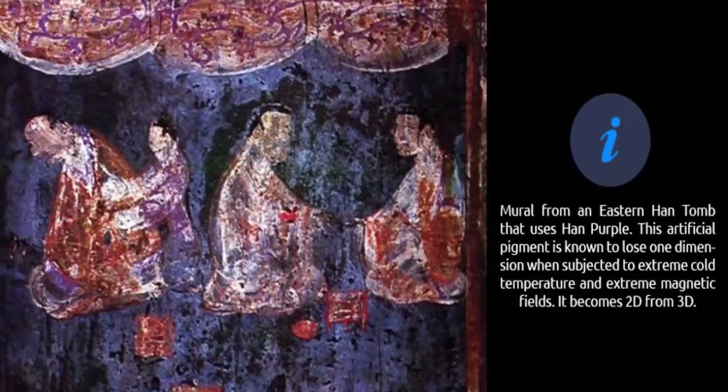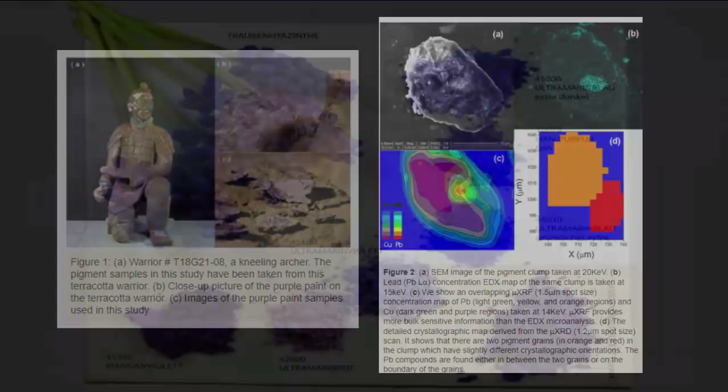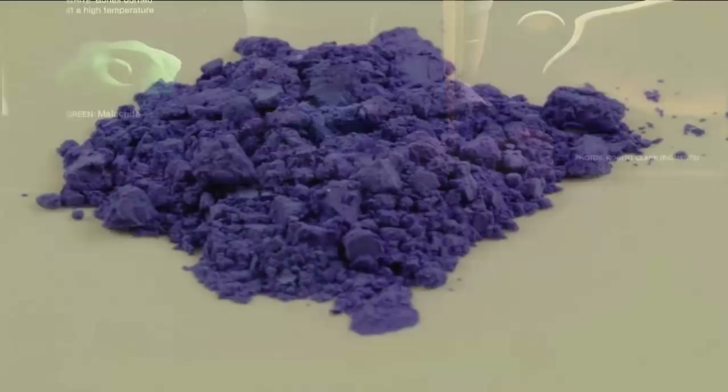Unlike natural dyes found within antiquity, which are organic compounds, Han purple is a synthetic pigment made from inorganic materials. Scientist Elizabeth Fitzhugh, a conservator at the Smithsonian, was the first to identify the complex synthetic compound that makes up Han purple, including a barium copper silicate.